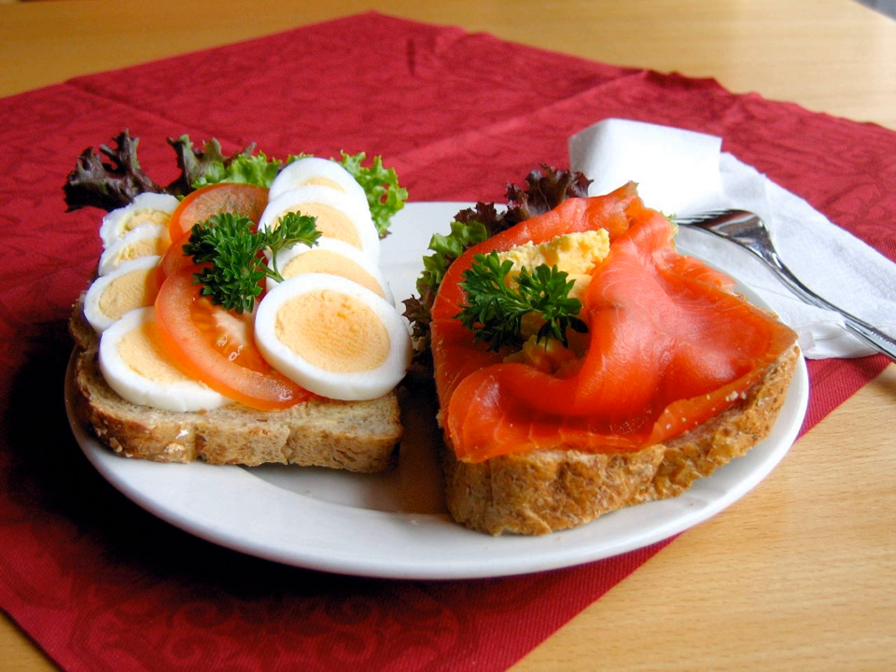Open sandwiches like this are consumed in France, Belgium, Denmark, Norway, Sweden, Finland, Austria and Germany, the Czech Republic, Hungary, the Netherlands, Poland, as well as other parts of Europe and North America as a regular breakfast and supper food item.